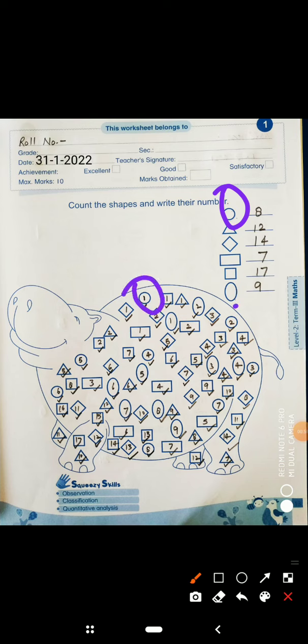We will count the circles. 1, 2, 3 — and where is 4? Find 4. 1, 2, 3, 4, 5, 6, 7. 1, 2, 3, 4, 5, 6, 7 and 8.